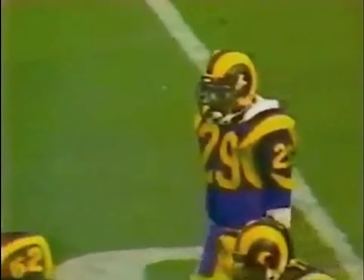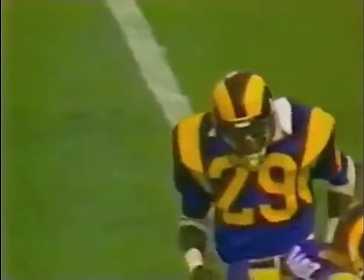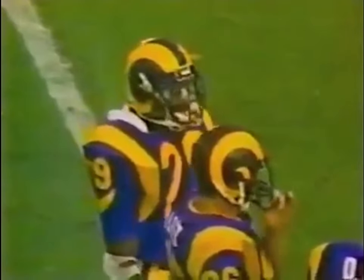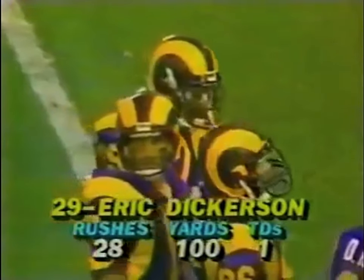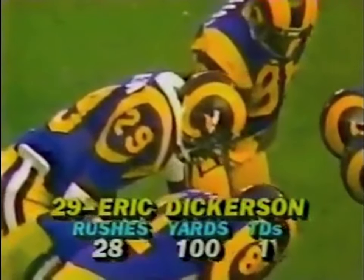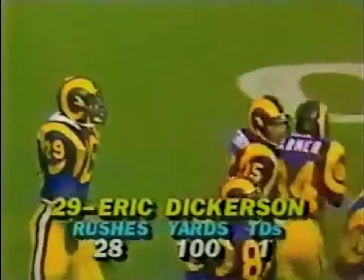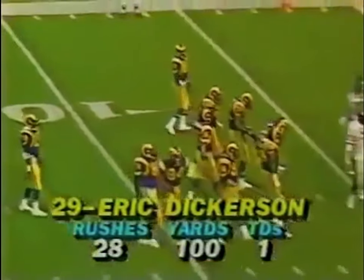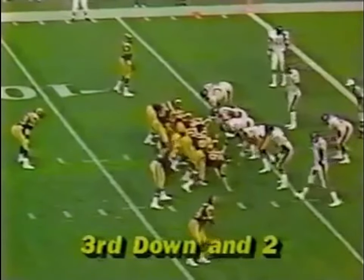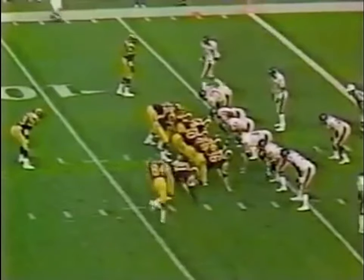He kind of looks like Chuck Muncy with those glasses he has on. We asked him about those the other day — he tried contacts some time back in his college career, didn't like them, and says he has no problems with vision at all. He's right at the 100-yard mark. Very confident young man, but not in any way a braggart or cocky. He's a very pleasant young man, and he's enjoying this rookie season.